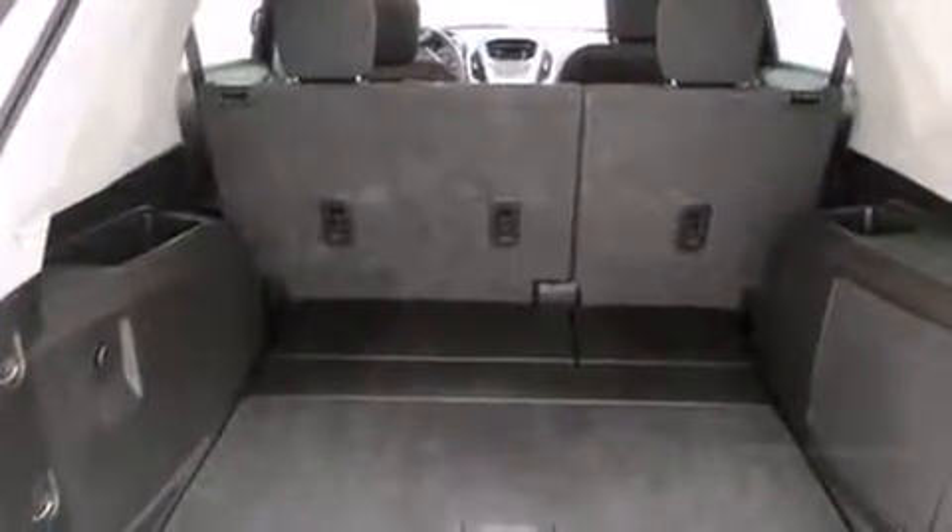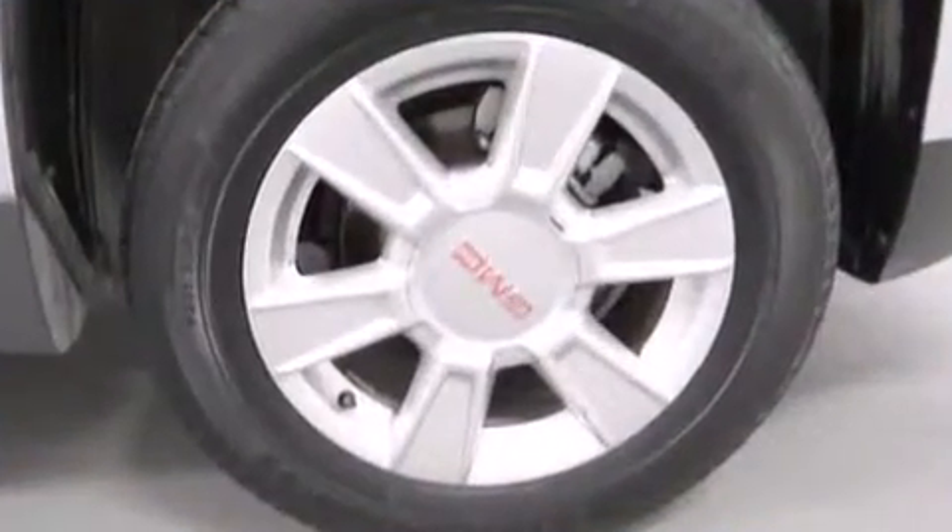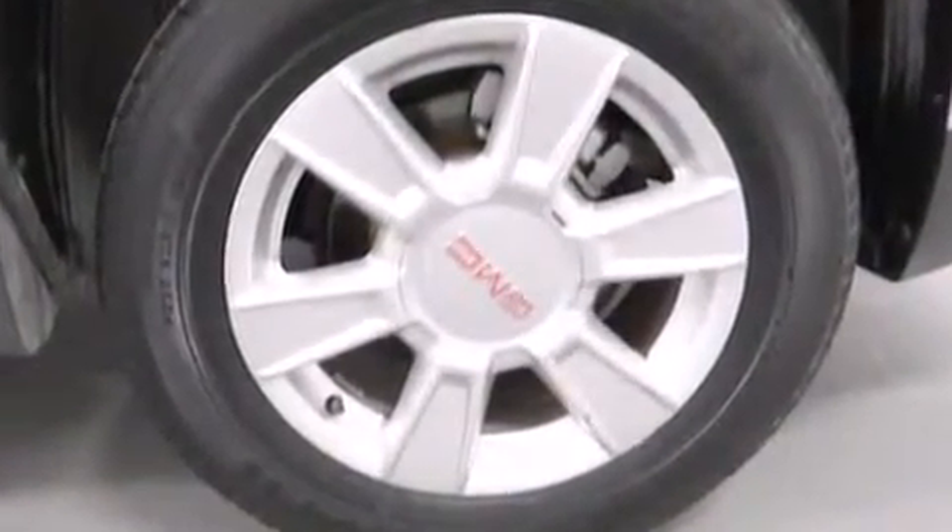stereo system, which includes a CD player with MP3 capability and six well-positioned speakers. Passengers are protected by various safety